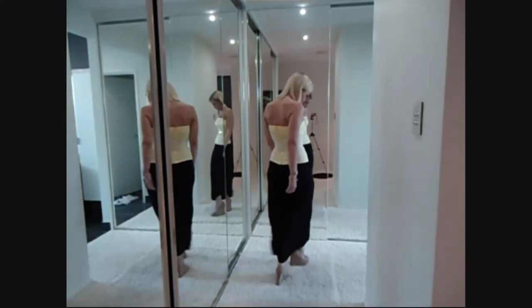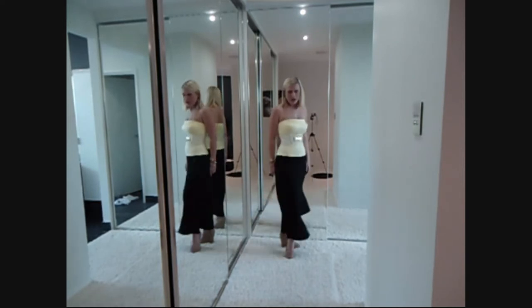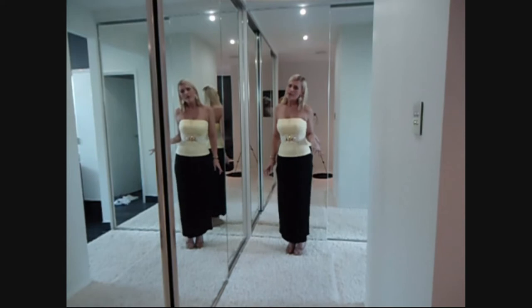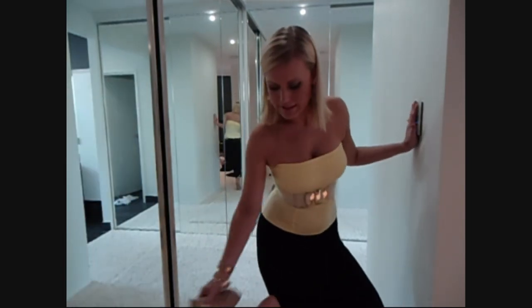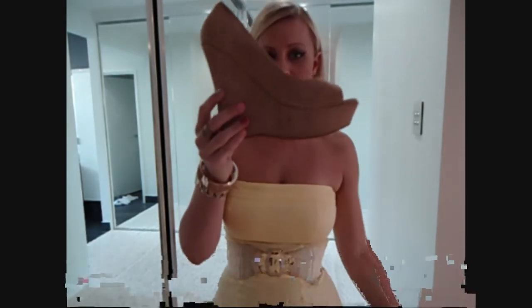And the shoes that I have on are just these suede wedges. They are from a store here in Australia called Maya, but they're from the brand Tony Bianco, so they have an online store as well. I'll kind of take them off so you can see — and that's them. They're just these really high but actually very comfortable wedges.